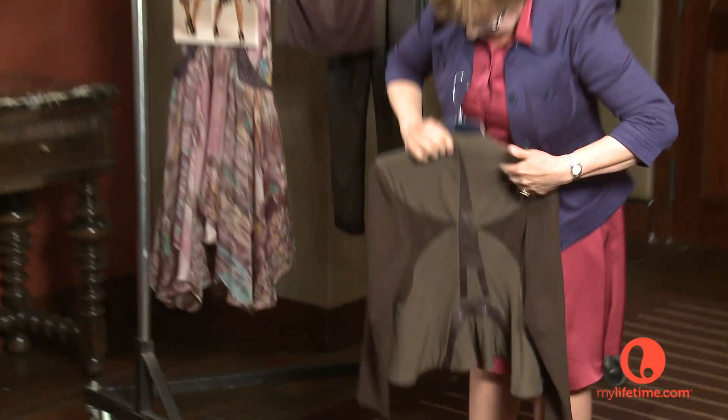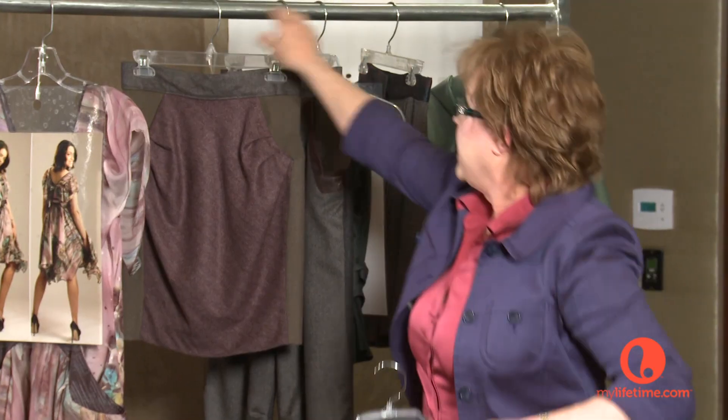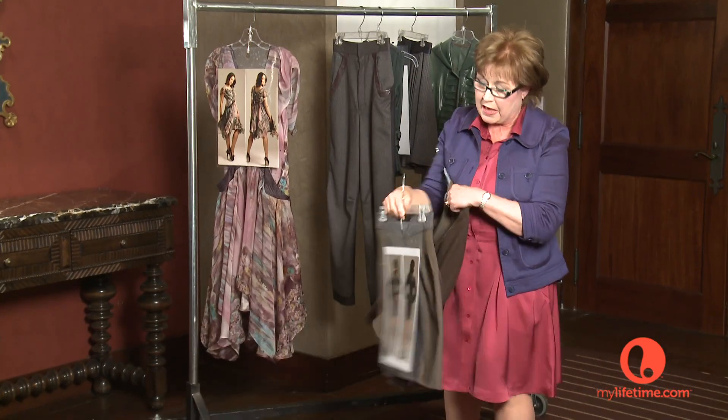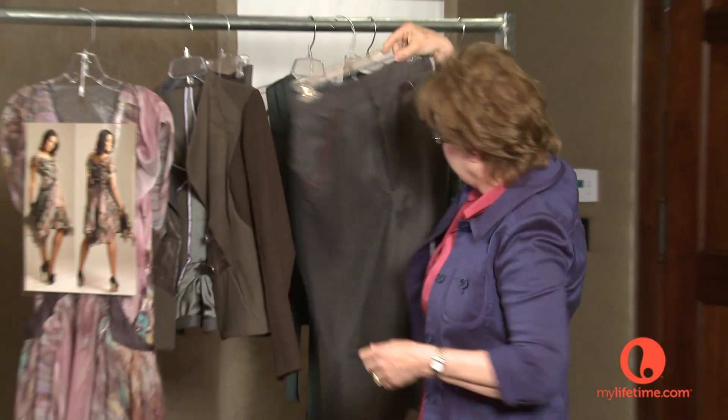This jacket has a little bit of stretch. Here's the Eiffel Tower. I had a skirt that goes with it. I love mixing fabrics. Those are pants that go with the suit.